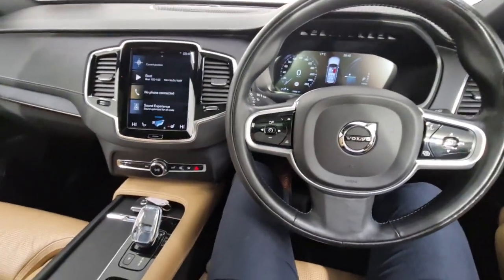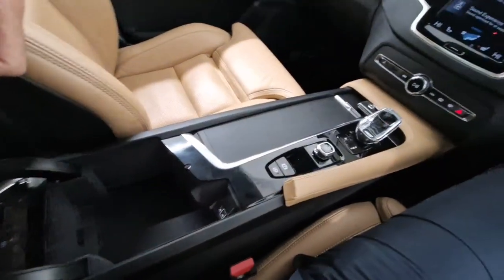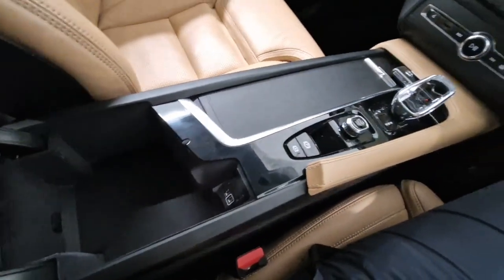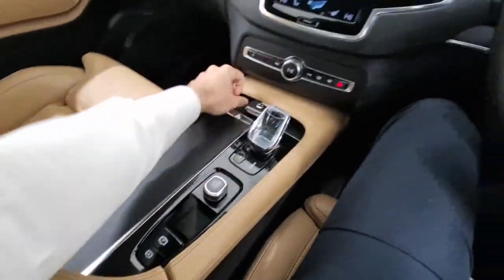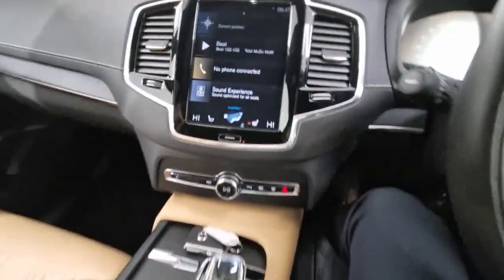Into the driver's seat then — you have storage space here, USB charging ports, connectivity for your smartphone integrator so your Apple CarPlay and Android Auto, cup holders, and your Orrefors Crystal automatic gear stick.